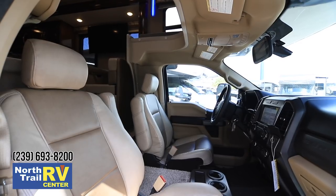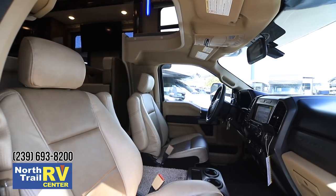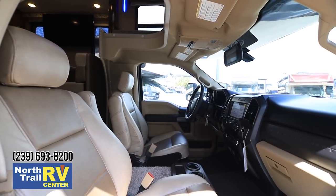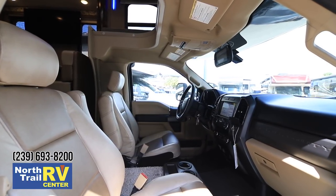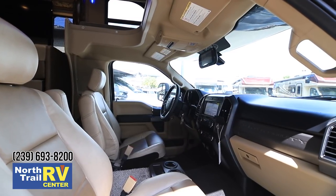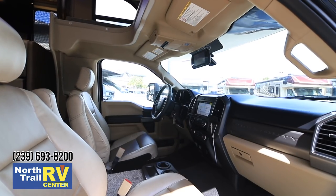When you take that into account and the way that we order this from Ford, it's one of the best riding models out there. This cab actually happens to be one of the safest RVs on the road. We have front driver and passenger airbags, side airbags on the seats, and side curtain airbags that are standard equipment on this model.